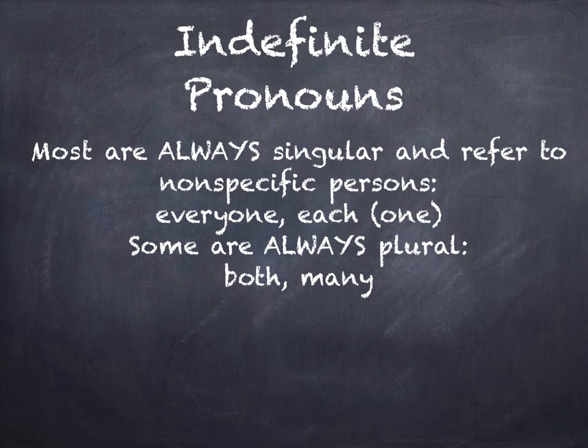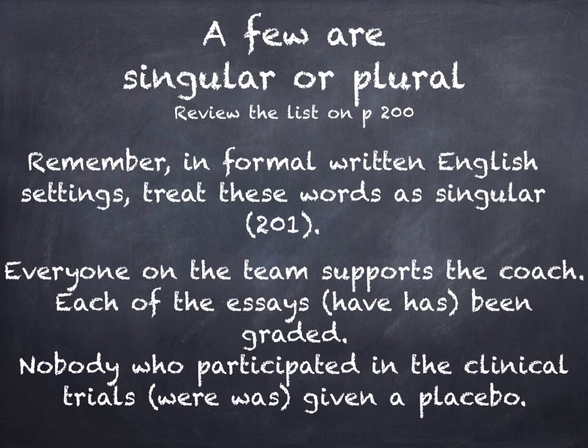Some of these indefinite pronouns are always plural, and it's almost a given. The word 'both' means two and 'many' means, of course, more than two, so those two are always plural. A few are either singular or plural depending on how they're used in the sentence. You will need to go back and review the list on page 200 for yourself and look at the notes to see when they are used singularly and when they are used plurally. Always remember this: in formal English writing settings, treat these words as though they are singular when you are doing written assignments. That information is found on page 201.